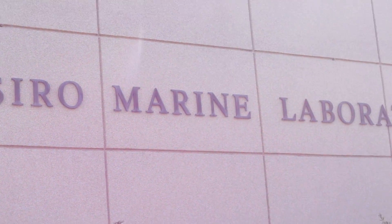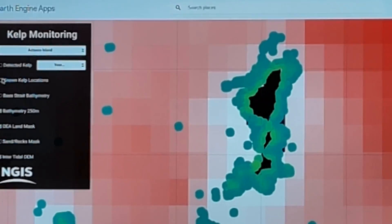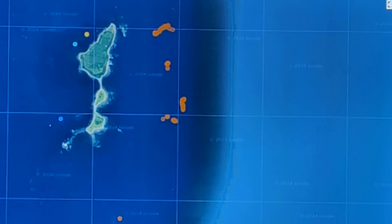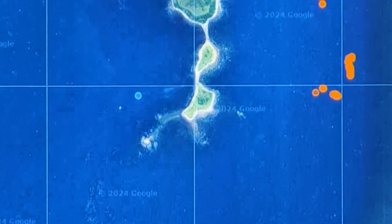Our next stop of the day was Syro Marine Laboratories, where we got to sit down and hear about exactly what Google AI is doing to help with mapping technologies to gather data. One of the biggest problems with kelp restoration is we don't know exactly where kelp used to be or where it is — it's underwater, so it's an invisible forest. Using AI-generated mapping software, where the AI can identify potential kelp spots, we can better understand what is going on.